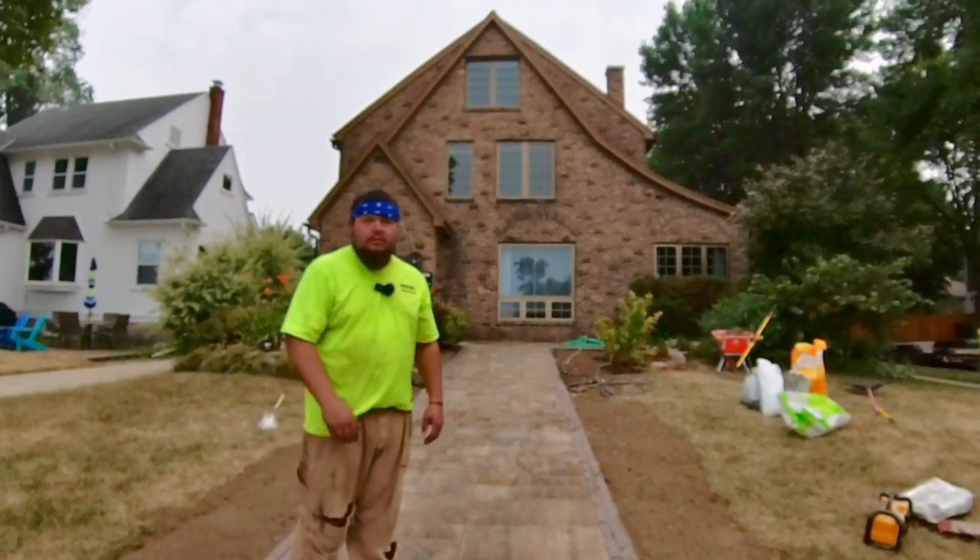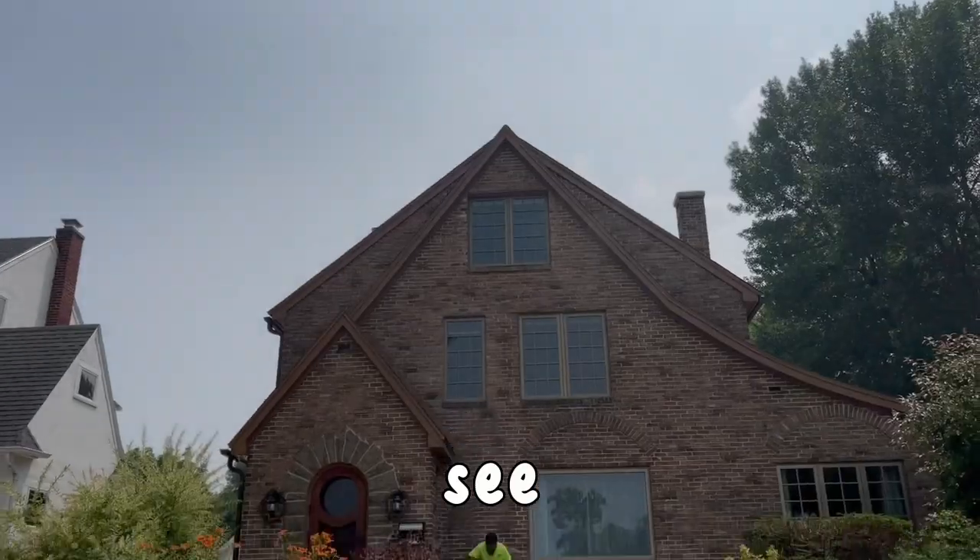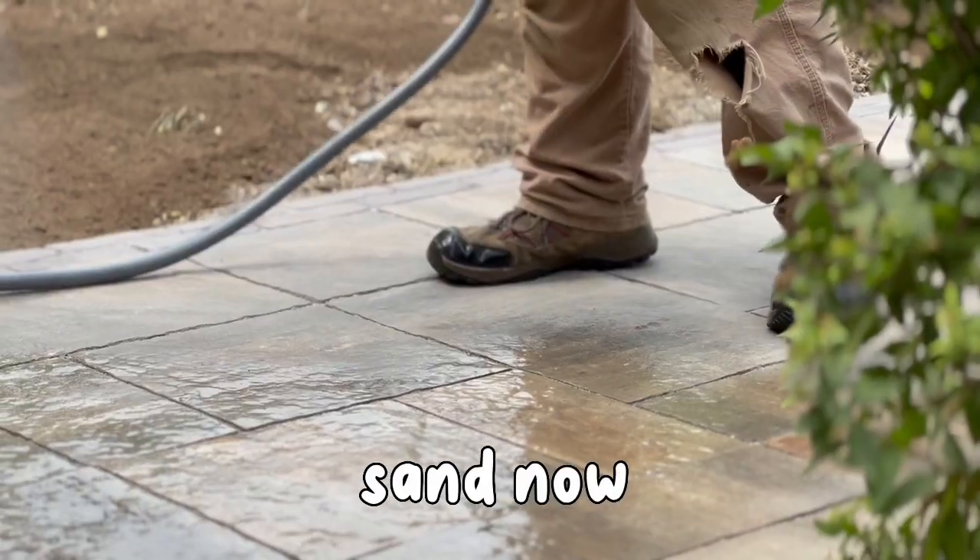I'm Brian with ProScapes here at our Monona Bay residence. This is day three. As you can see, the patio and walkway is done. Just finishing watering in the sand now.